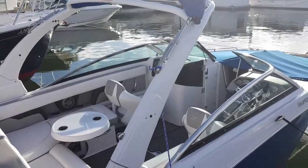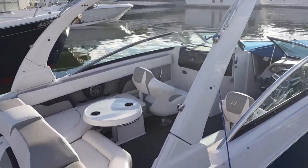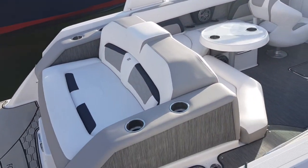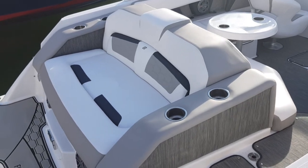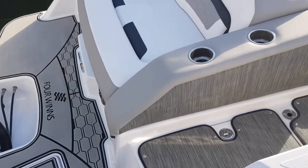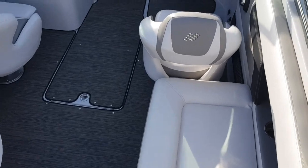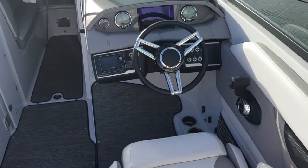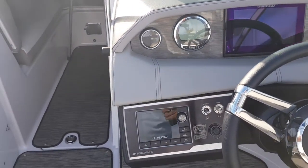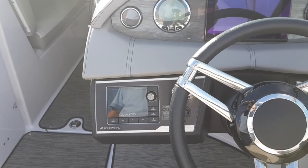This boat has the arch which is electronic, so it goes up and down. There's also a bimini off the top of that. Beautifully finished on the inside — look at the materials, the decking feature, the step-ons, the reed carpet. Everything is really nice. The dashboard is integrated and beautifully finished. You've got the JL audio system on this particular boat, which has multiple speakers including a subwoofer.